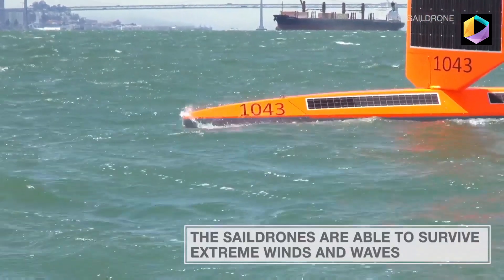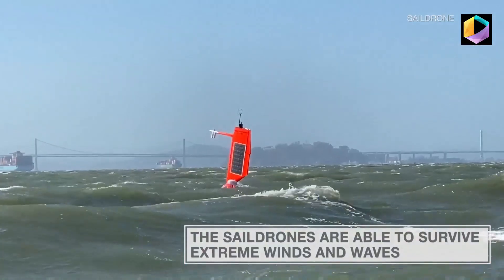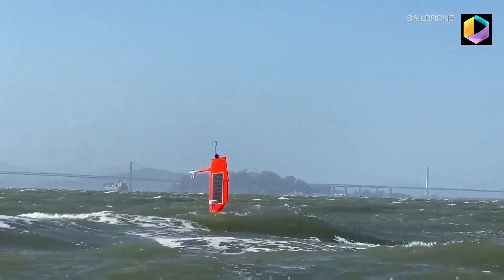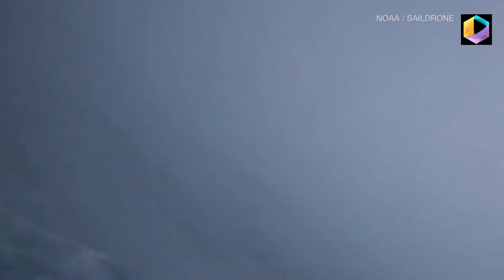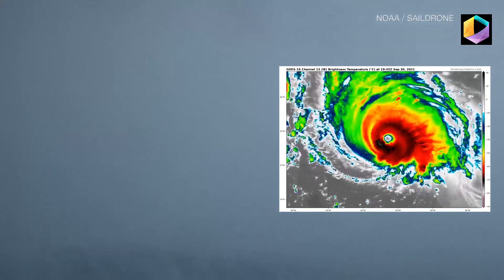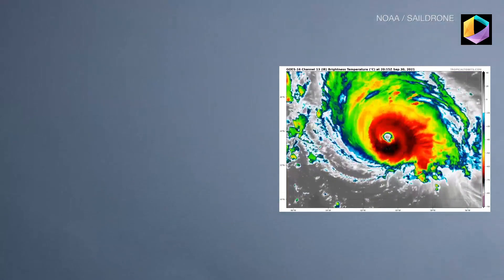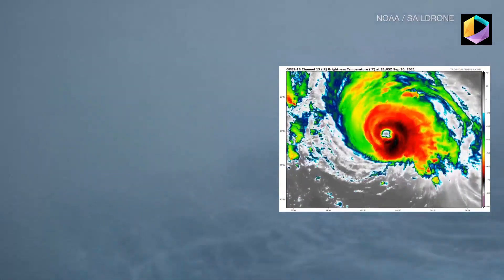So, how do they pull it off? The Sail Drone Explorer is a crewless vessel that mostly runs on wind and solar power. It's specially designed with a hurricane wing, which makes it able to operate in extreme conditions. In this case, the unit was battling 120 mile per hour winds and 50 foot waves, all while giving a pretty clear picture of what it's like to be inside the eye of Sam.